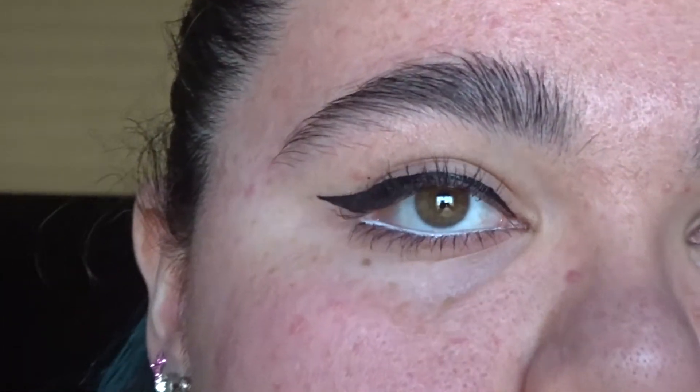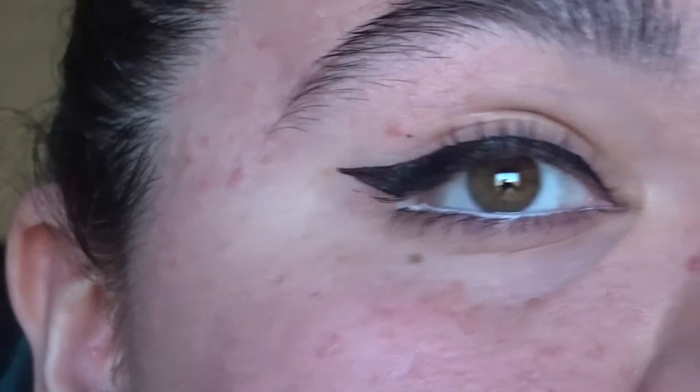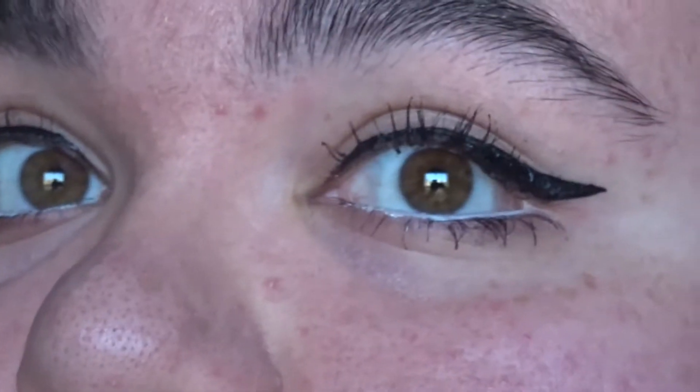I know this is not part of the video, but I just wanted to show you guys my eye makeup. I can't see well because my glasses are off. If you guys want me to do a video on how I do my eyeliner, then like this video and I will make a tutorial.